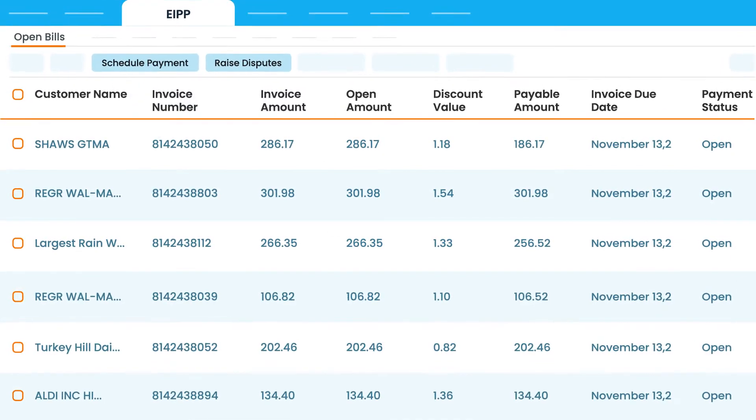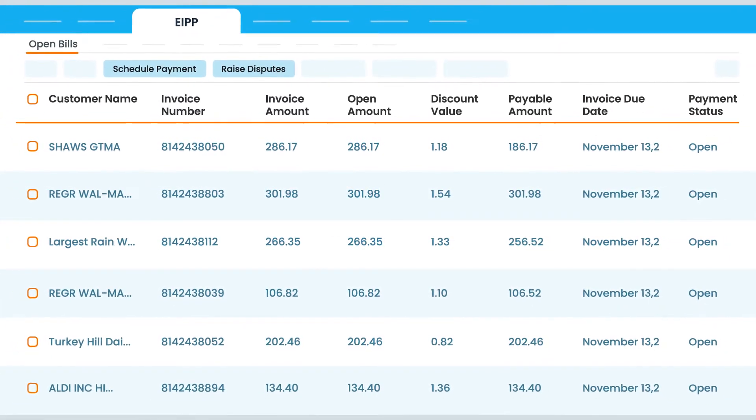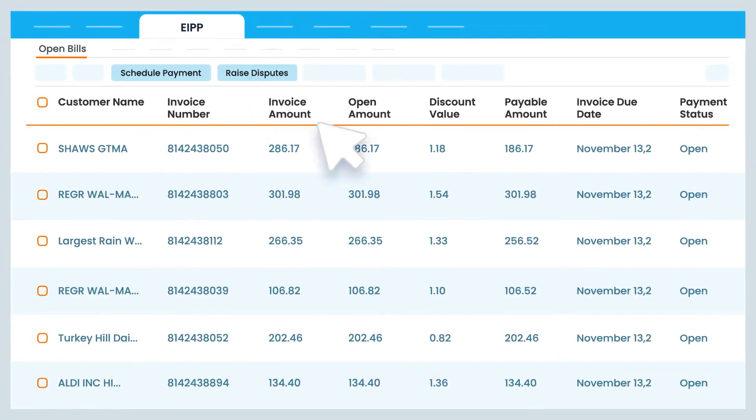Buyers can schedule payments, make partial payments, pay in installments, or raise invoice-level disputes.